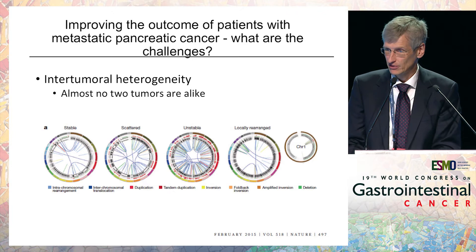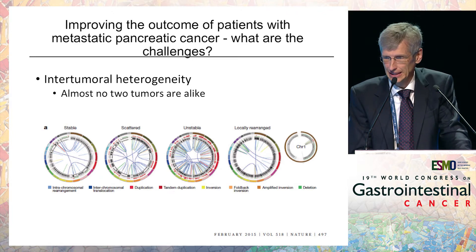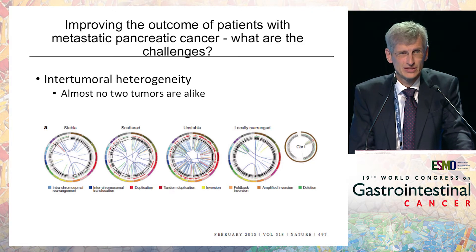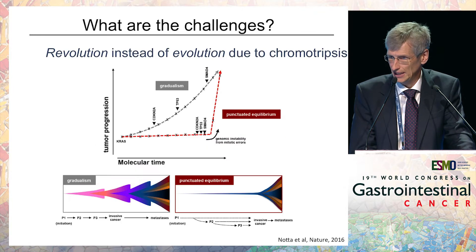First of all, what is the challenge in pancreatic cancer? I think one of the challenges is intertumoral heterogeneity — almost no tumors are alike. These are data from genomic analysis and whole genome sequencing, but we have similar data from exome sequencing, and that makes this tumor rather tricky.